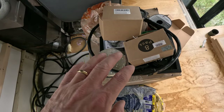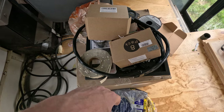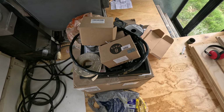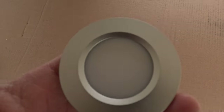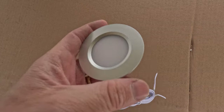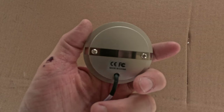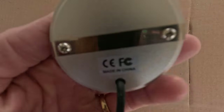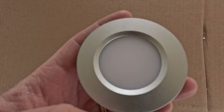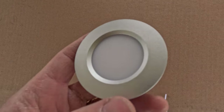Welcome back to the bus build. Now that we got our solar rack built, the next thing we're going to do is work on setting up some electricity. Got a bunch of the components here — wires, distribution panel, fuses, breakers. We're going to get that all set up. We also got these little LED puck lights to go in the ceiling. They only use about three watts of power, which is really good, and they're super bright. We're going to mount a bunch of them in the ceiling.